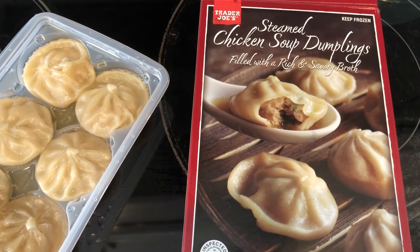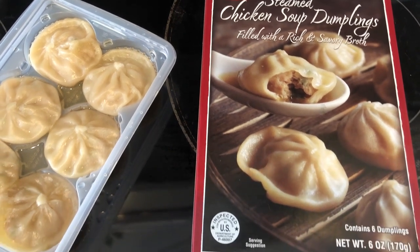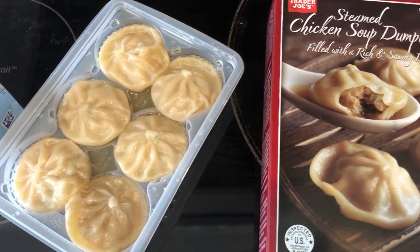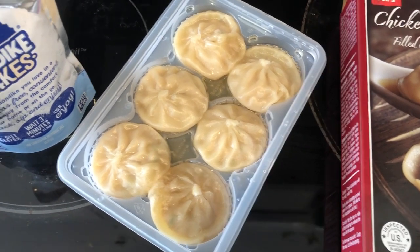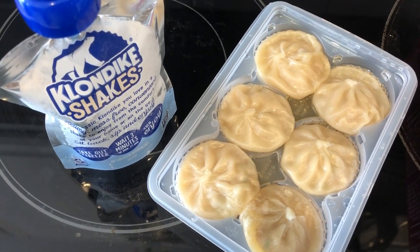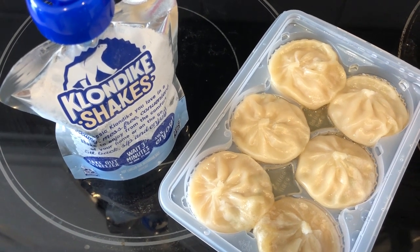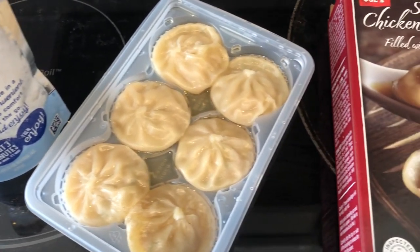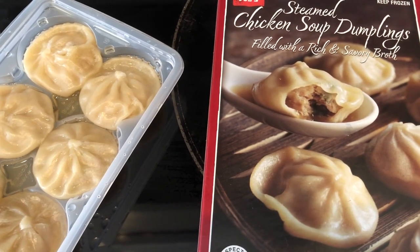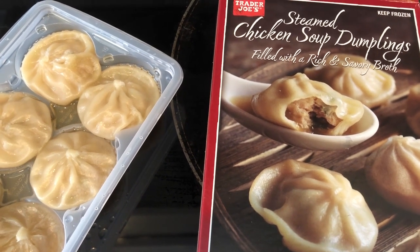For lunch today I am eating from the freezer — I'm having these steamed chicken soup dumplings from Trader Joe's. Howard got me into these and I really like them. They're a really quick lunch just to throw in the microwave. I am also having one of these Klondike shakes that I bought over the summer or late fall. Howard is still working and hasn't stopped for a lunch break yet, so I'll let you know what he had at dinner.